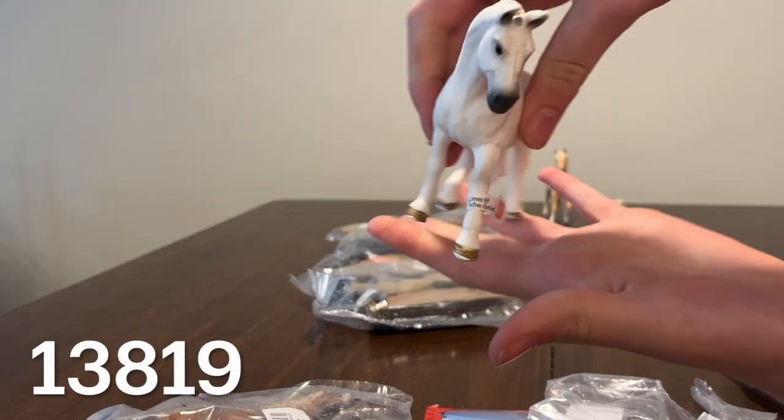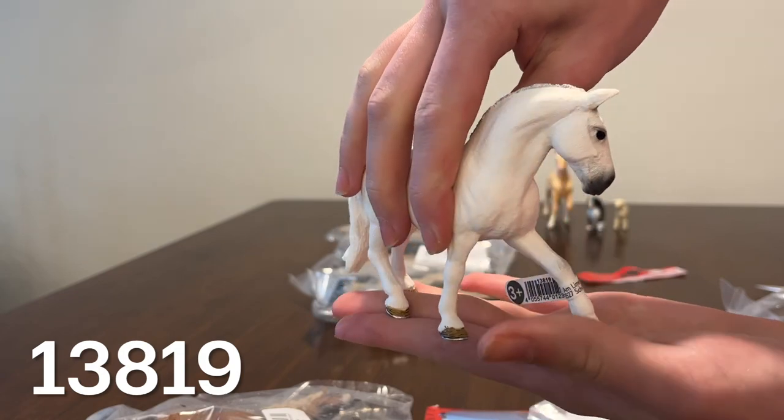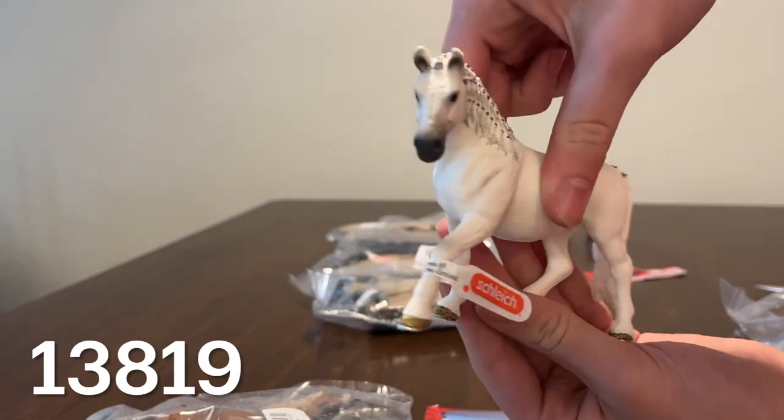Followed by the gorgeous Lipizzaner mare. She is all light grey with a white mane and tail with little braids in her mane.